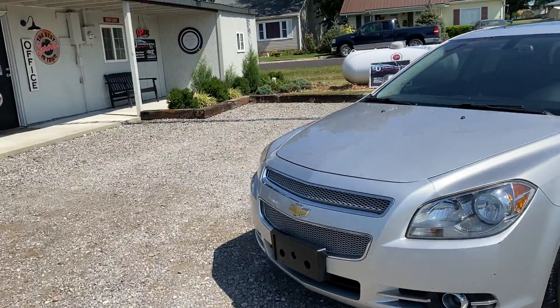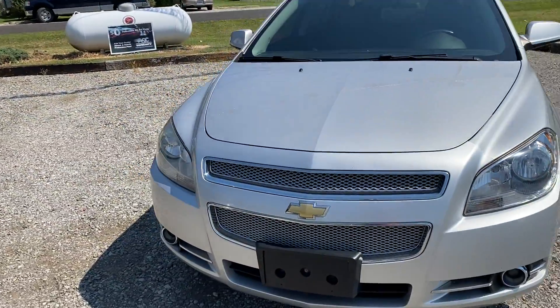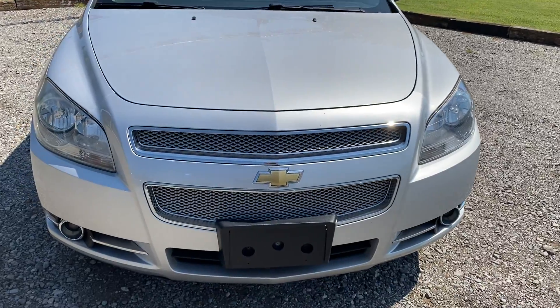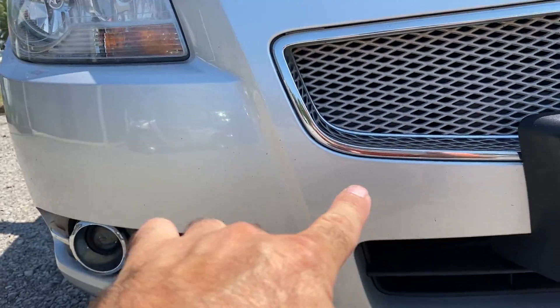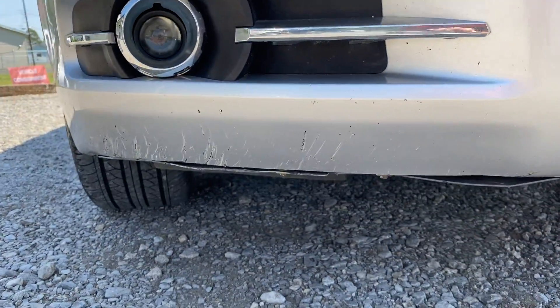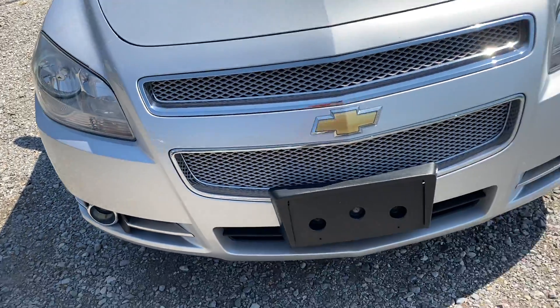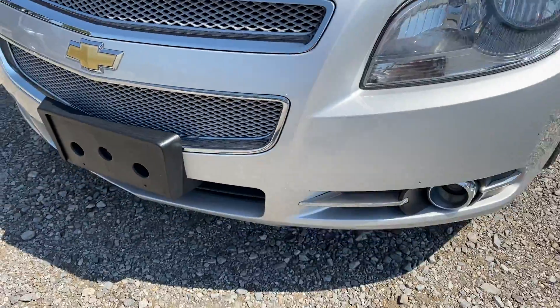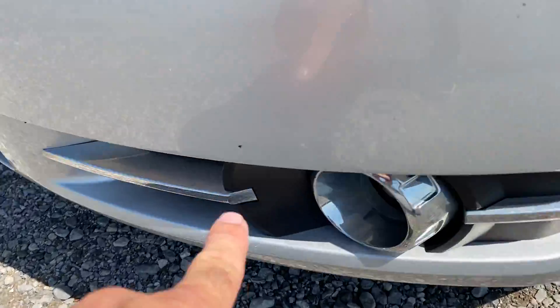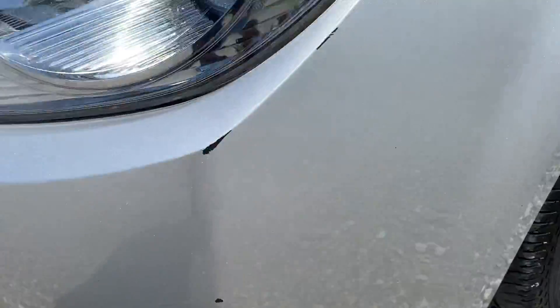We're going to go around the front and work our way back to the back and look at the imperfections on the car. So what I'm seeing here, there's a few rock chips right in here and there's some scrapes up there on the bottom. A little rock chip here and here. There's one there and there. There's a small one on the hood.